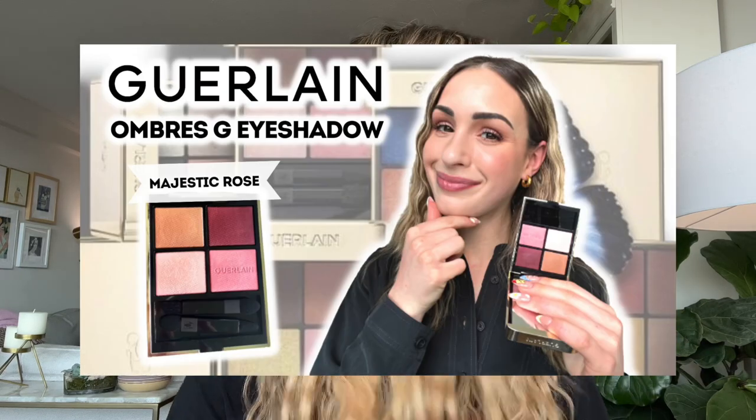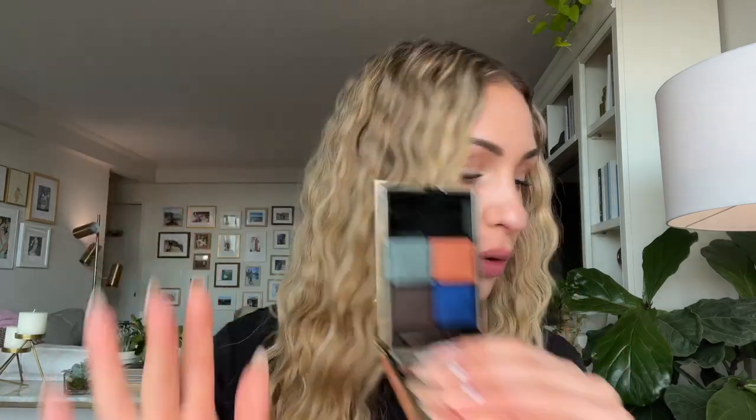I have already done a review of these eyeshadows — I was specifically reviewing the one called Majestic Rose, so I will link that video down below. The other popular one I have here is called Mystic Peacock. If you're interested in a review of that one, let me know — I'm planning on filming one soon. Bottom line is I've really enjoyed these so far.